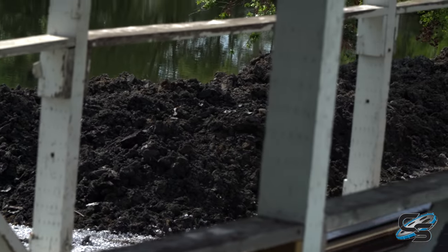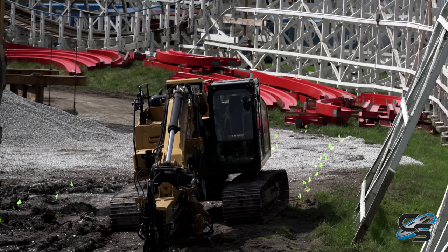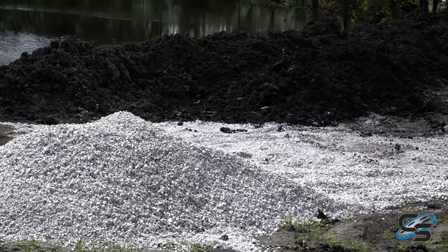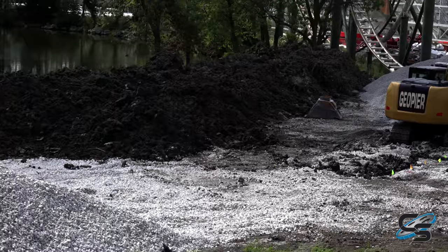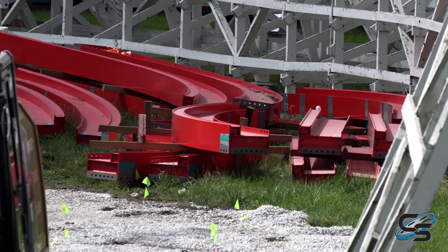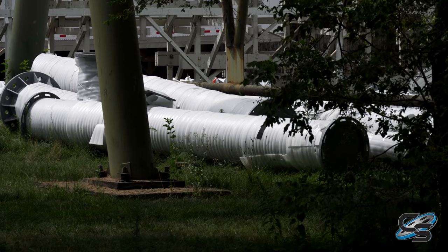It was not a very active construction site. I think I saw two vehicles, not a single construction worker — and I did go on a Saturday. But most of the progress you could see being made was simply from the amount of track and supports they had on site. There was quite a lot of it sitting right up against Tornado.